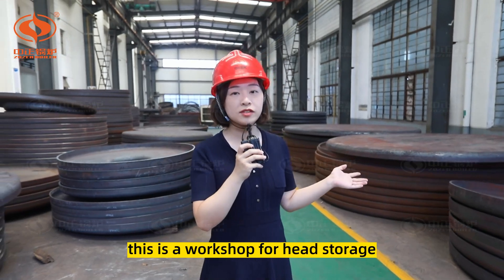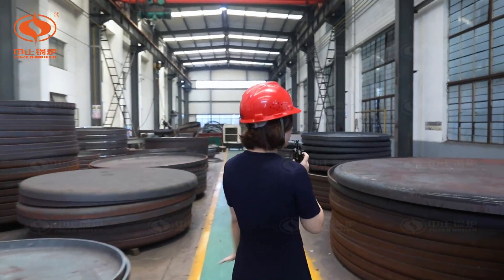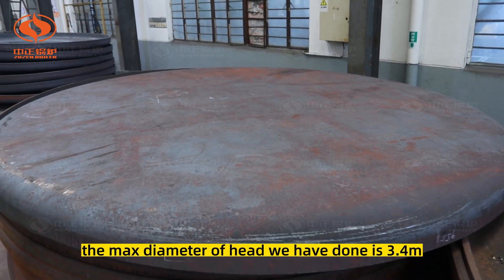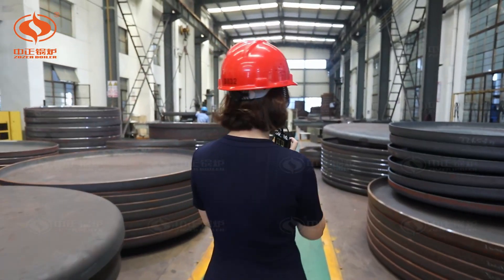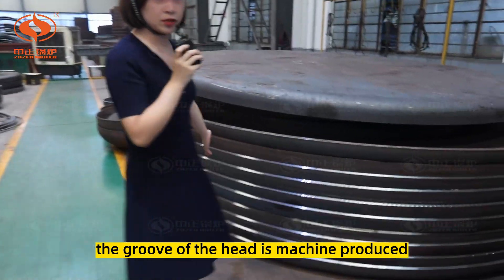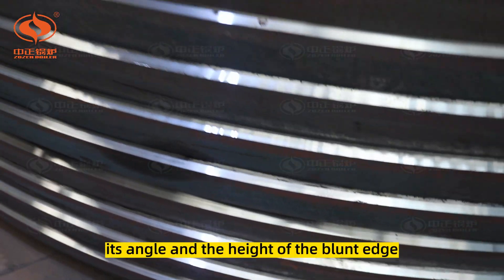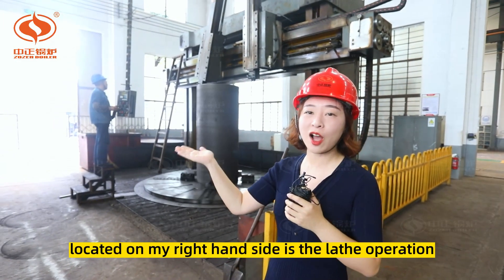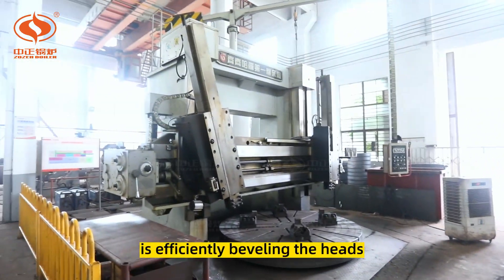This is the workshop for head storage. Let's take a close look at the entire piece of head — there is no joint on it; this is a complete piece. The maximum diameter of the head we have done is 3.4 meters. The groove of the head is machine-produced. Don't underestimate this groove — its angle and the height of the blunt edge determine the quality of welding. On my right-hand side is the lace operation area, where two vertical laces are efficiently beveling the heads.